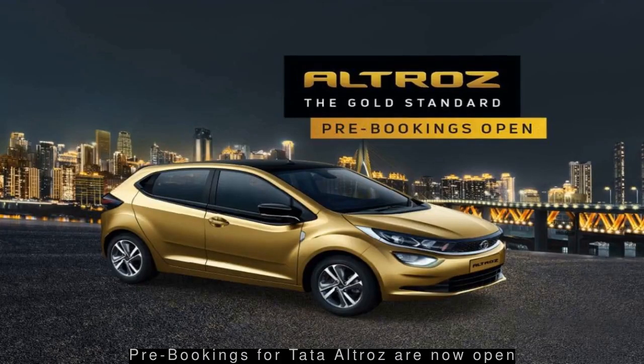Pre-bookings are now open for Tata's premium hatchback, the Altroz. Inspired by the world of laser carving, the car features a sporty exterior with split tail lamps and an integrated spoiler, while the interiors are designed to be modern. The car features BS6 petrol and diesel engine options along with a host of segment-first features.